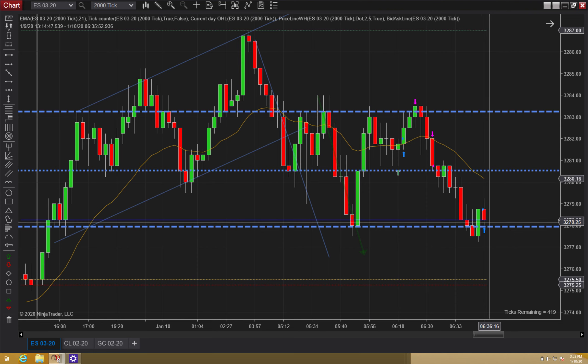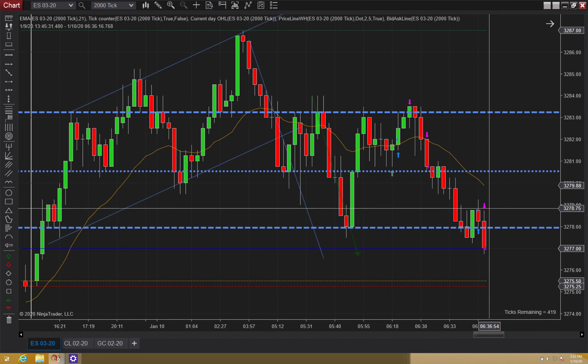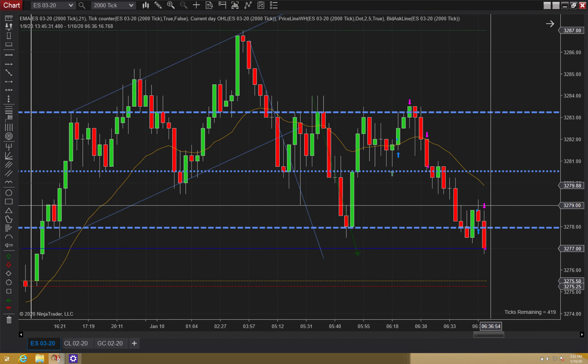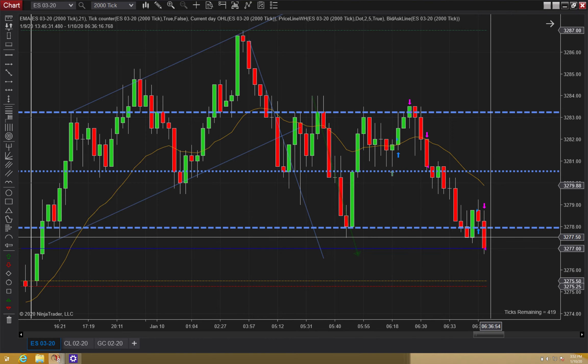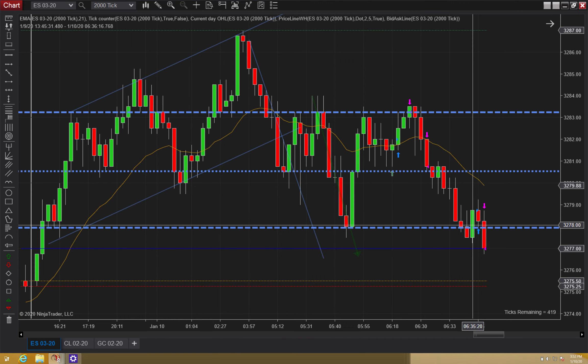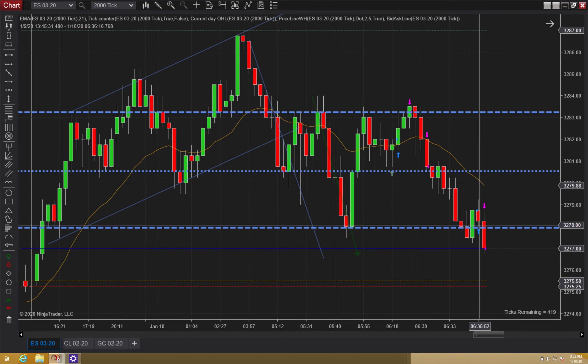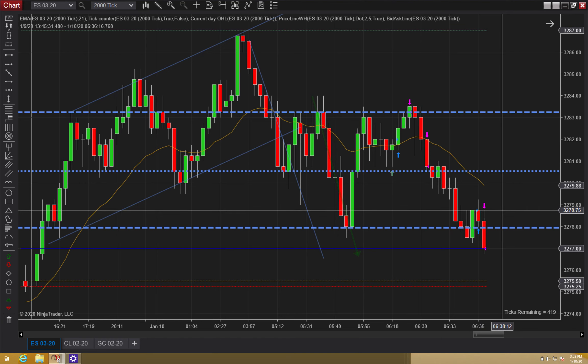I could just exit right there once it breaks below. I did have my stop at break-even plus one, but it never comes back. So I couldn't even exit on the highs and I got stopped out one tick below this signal bar. With this trade I wasn't too pressed or surprised — it was aggressive, that's all I can say.